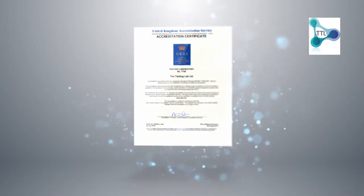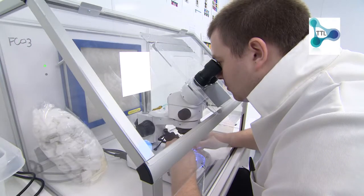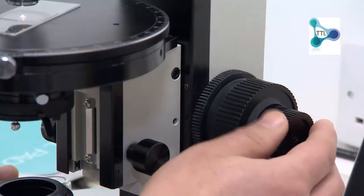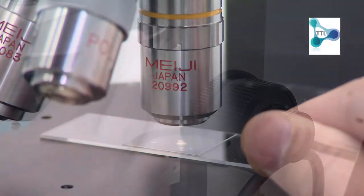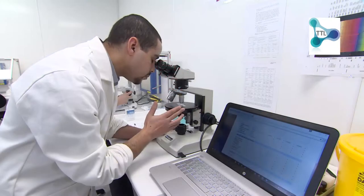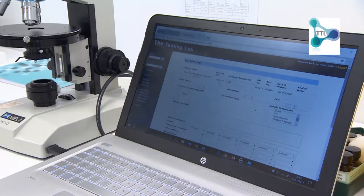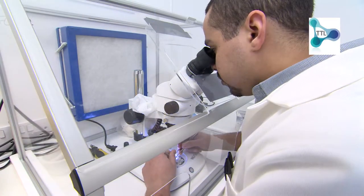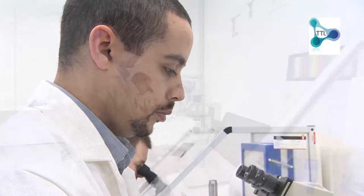The newly refurbished laboratory carries UKAS accreditation for ISO 17025, and it is here your samples will be tested. Diligent checks are made on each and every sample as they are sent through the quality management system. Attention to detail is important on each and every survey and sample. The quality team are constantly monitoring compliance to ensure that results and reports are correct and timely.